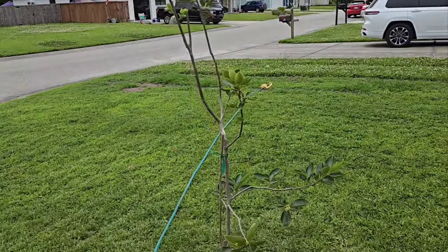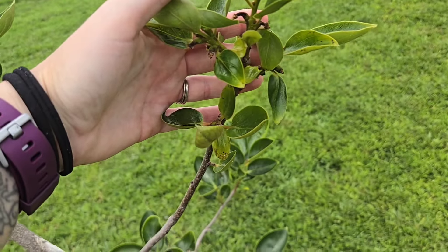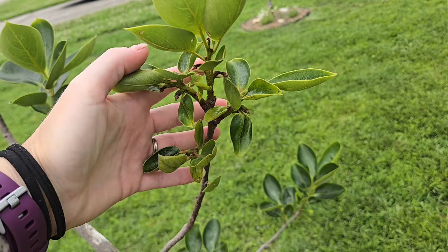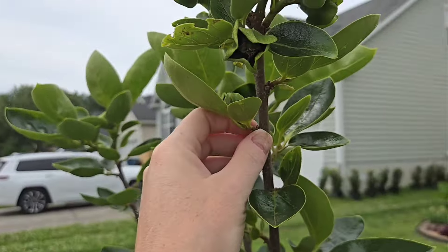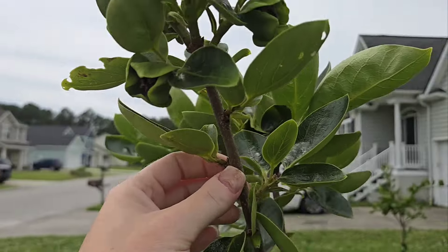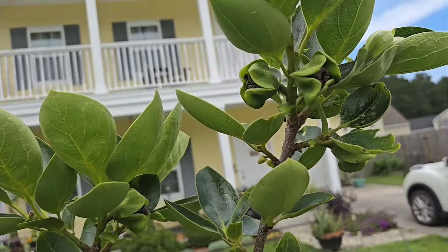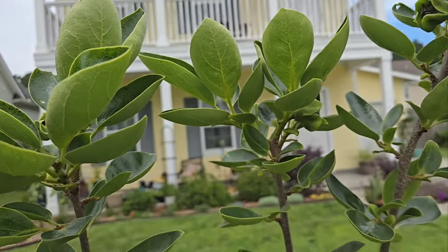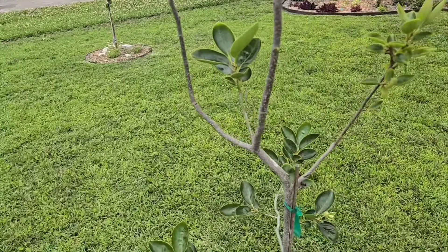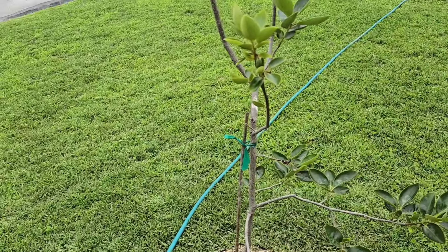Last but not least, my persimmon tree. It did have a whole bunch of flowers on here, but none of them seem to have gotten pollinated so they all dropped, which is unfortunate. I do have some up here that are still hanging on, so hopefully those got pollinated and I'll get some fruit this year. But right around when they were opening, we got a lot of rain and the pollinators didn't really come out. I only got four off of it last year, so I'll be happy with any amount of fruit it gives me.